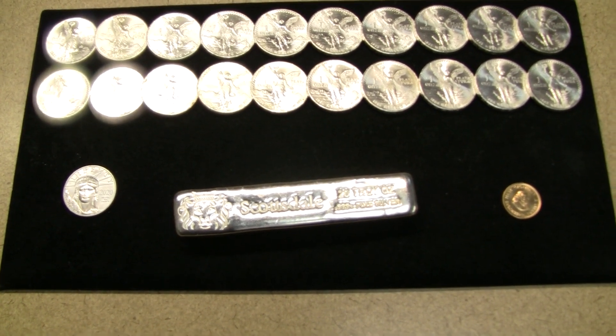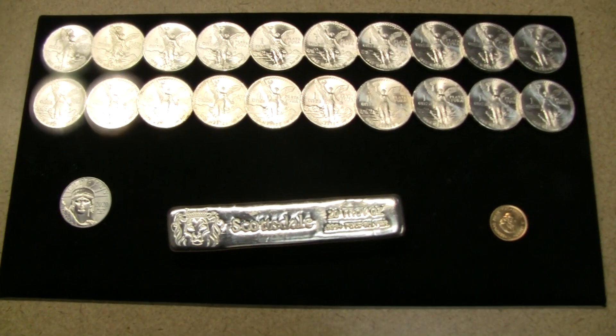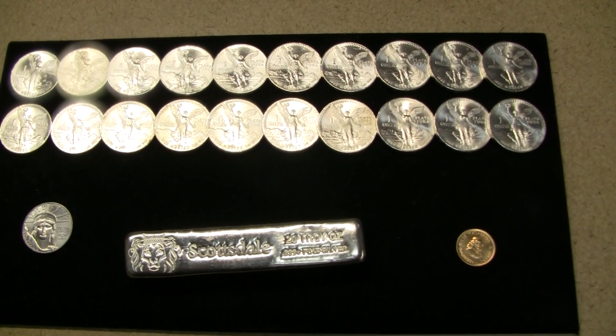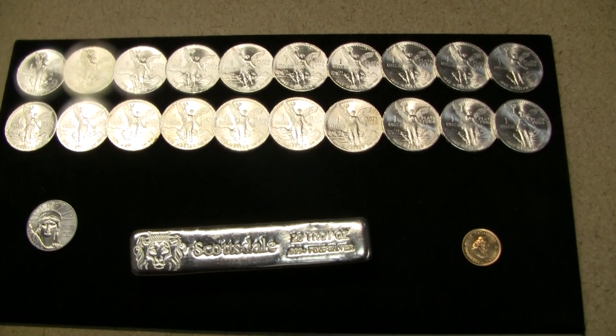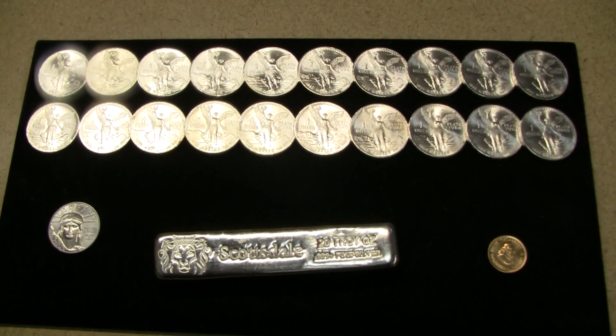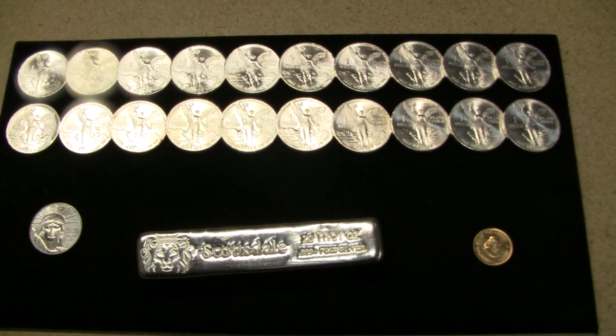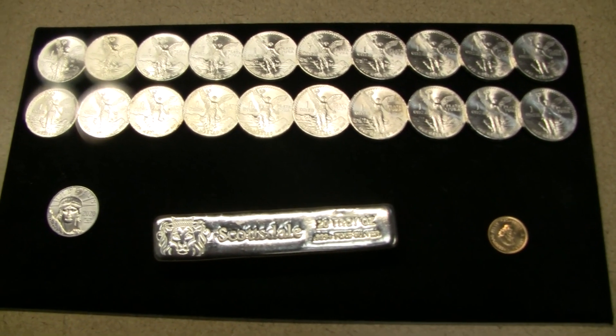There are those that say prices won't come back down. I don't know — I absolutely think they will. They're going to fluctuate like anything else. But do I think that silver and gold could continue to rise? Of course it can — it's what we've all dreamed of. But I'm just not willing to pick them up at these prices, especially when I have a stack that I'm pretty happy with.